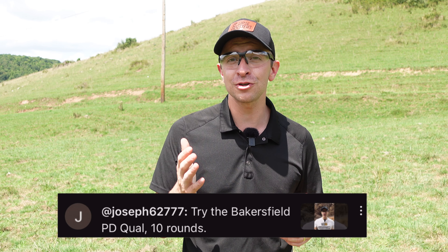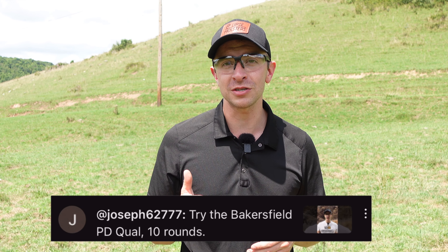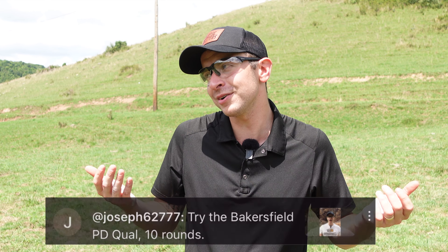Somebody commented and said I should look into the old Bakersfield Police Department qualification drill. I thought I'd seen it all before — it's a police department qualification, probably super easy. Boy, was I wrong. This is definitely the hardest police department qualification that I've ever seen. Pretty challenging, so I thought we've got to give this a try.